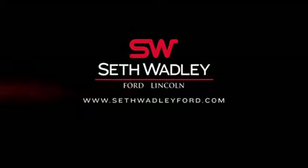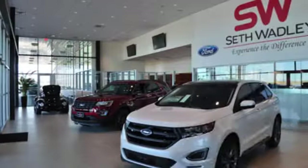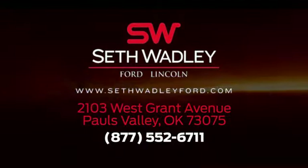At Seth Wadley Ford, you get the Wadley Promise. Come and see us today — we're located in Pauls Valley, off I-35 exit 72, across from Walmart.